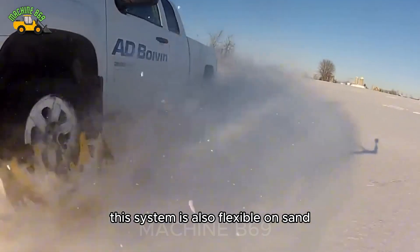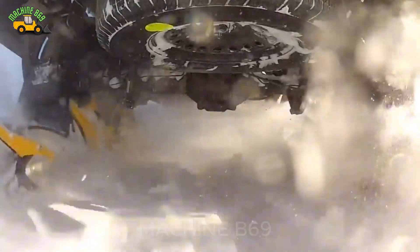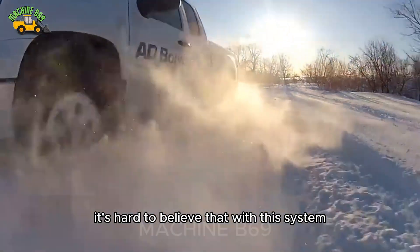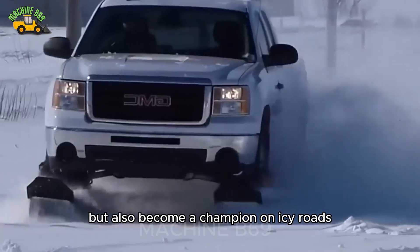This system is also flexible on sand, gravel, mud and even tracks. It's hard to believe that with this system, your car will not only overcome the winter lightly, but also become a champion on icy roads.